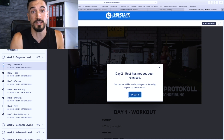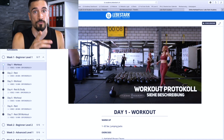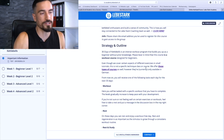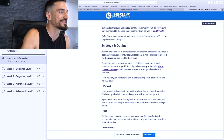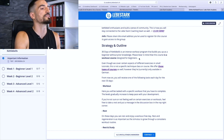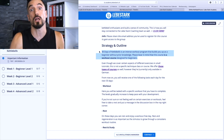After you've completed your workout, let me show you what the strategy and outline of this course looks like. If we scroll down to the important information you'll see once you start the course, it says: '30 Days of Kettlebells is an intense workout program that builds you up as a beginner without prior knowledge' — that's what we specialize in.